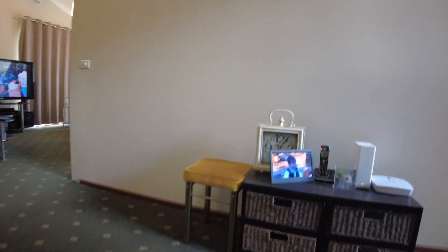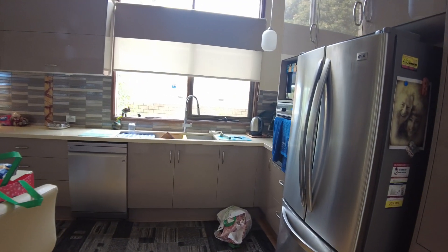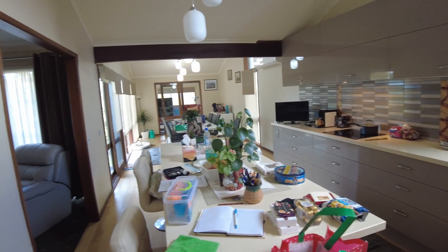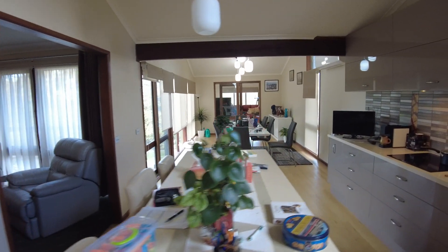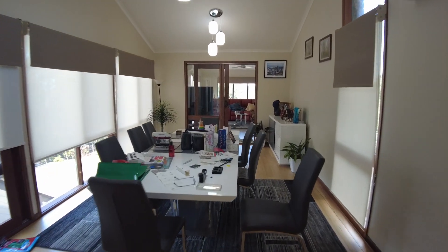We go up the stairs and round into the kitchen. It's all kitchen stuff everywhere — this is our kitchen and dining room. The kitchen there goes through to the dining room. There's the dining room.